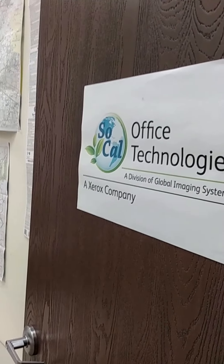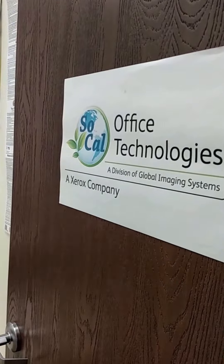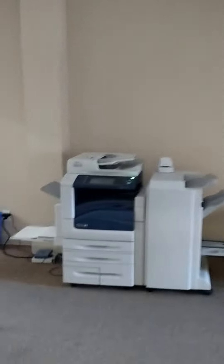Hey Mark and Matt, this is Peter Godinis, your ambassador for SoCal Office Technology, a Xerox company. Welcome to our office in Ventura. Before I go on to the office, I just wanted to show you the outside portion of my office, which we do not pay for, but it is a great meet and greet.